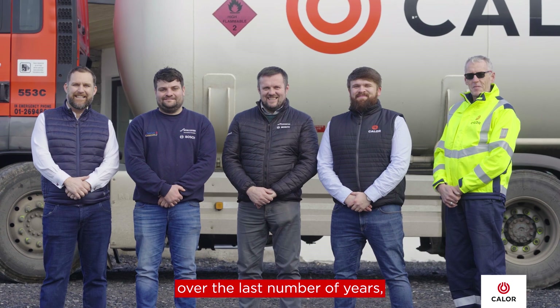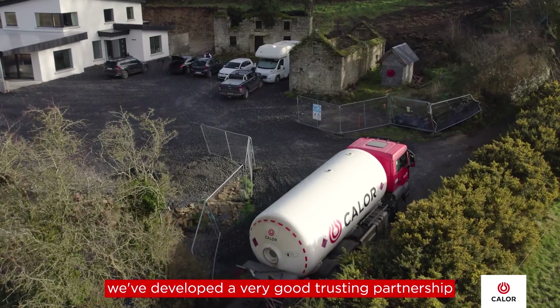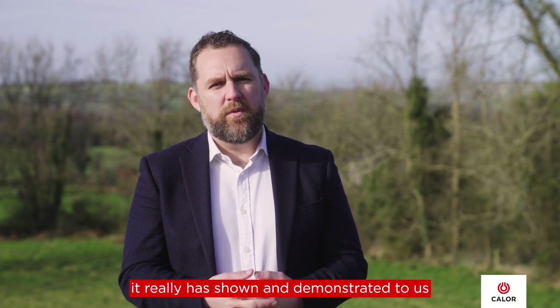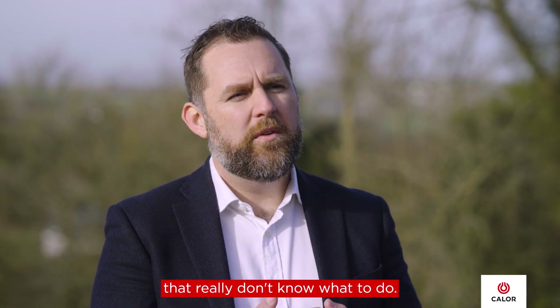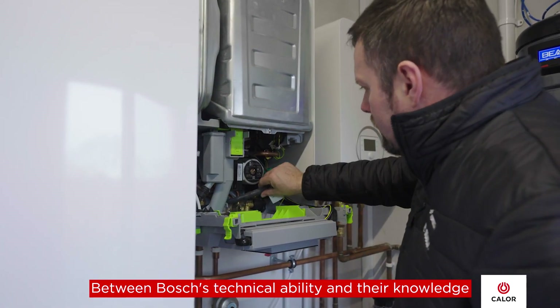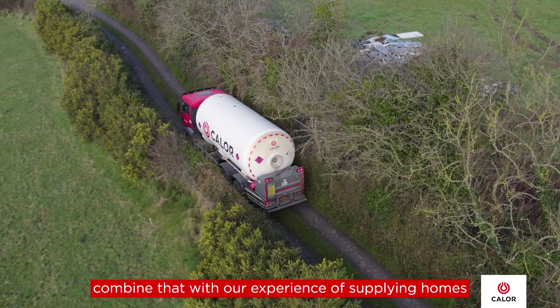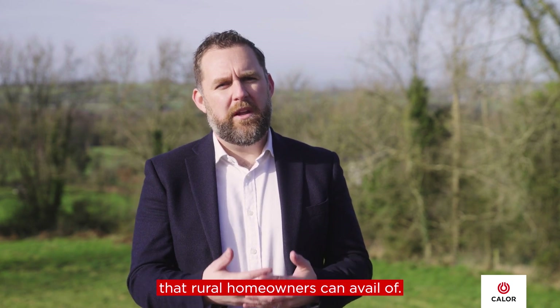Working together with Bosch over the last number of years, we've developed a very good, trusting partnership. Working on projects like this has demonstrated that the possibilities are endless in rural Ireland to target homes that really don't know what to do. Between Bosch's technical ability, knowledge and market experience, combined with our experience of supplying homes across rural Ireland with LPG, it really is a fantastic product that rural homeowners can avail of.